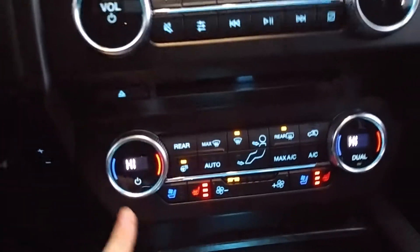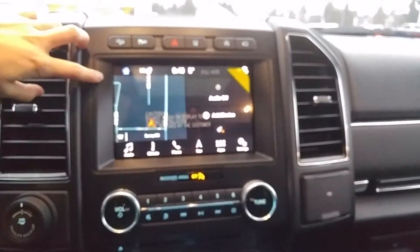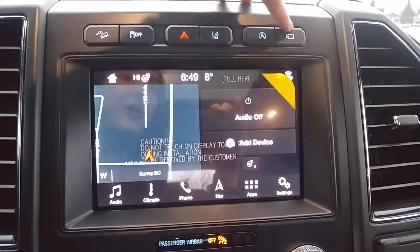Heated and cooled front seats, dual climate control, and a heated steering wheel. It's got factory navigation along with Apple CarPlay and Android Auto.